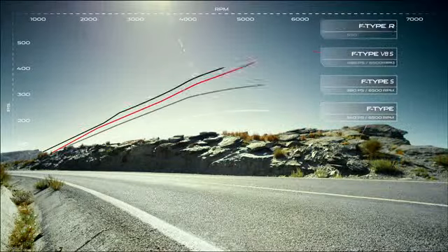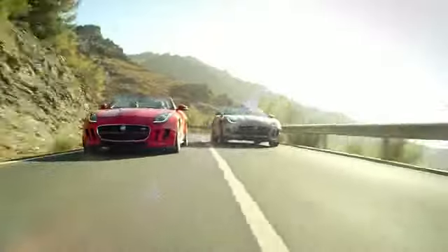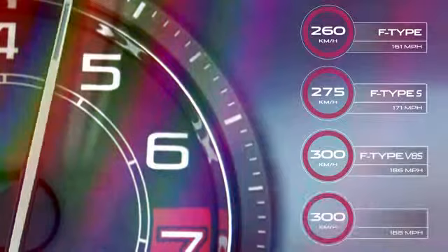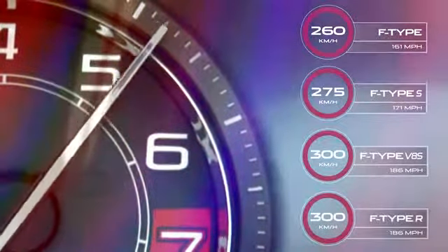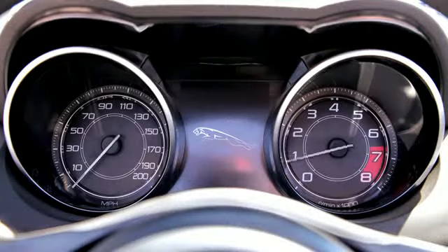Supercharged engines provide instant, seamless power and torque at any speed. Combined with the F-Type's lightweight aluminium architecture, they deliver outstanding power-to-weight and torque-to-weight ratios. And every engine features an intelligent stop-start system that can improve economy by up to 5%.